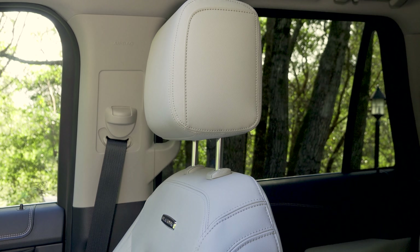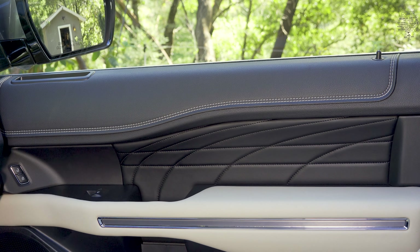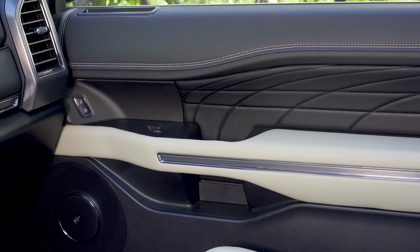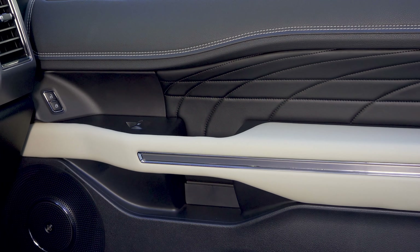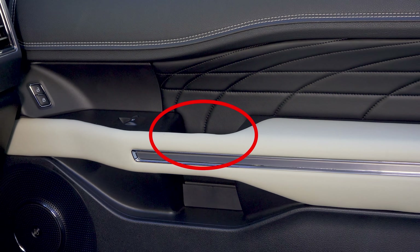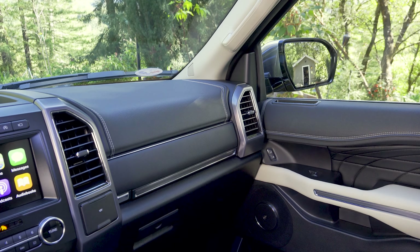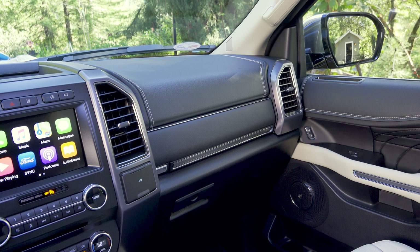The driver and front passenger get two-way adjustable headrests and height-adjustable seatbelts. The front door panels feature a stitched upper section and a stitched insert above the large armrest. We find basically the same controls as in other Ford models, though positioned a little differently. The door handle is basically the same as in Ford's pickup trucks — you reach into a crevice and pull the handle toward you to open the door. There are also large bottle holders at the bottom of the door next to that large speaker grille.